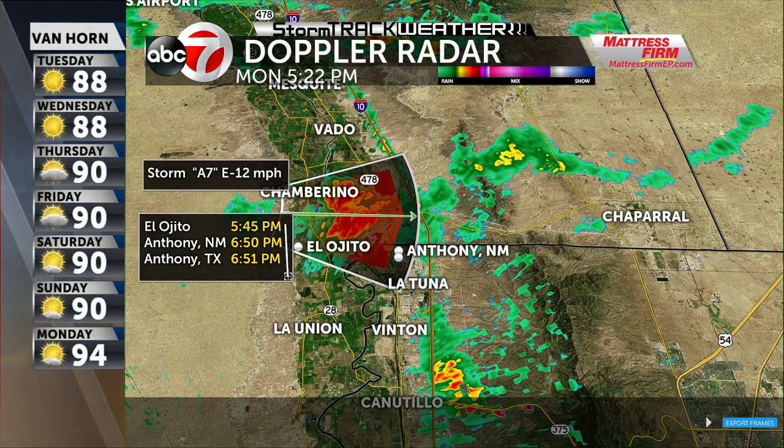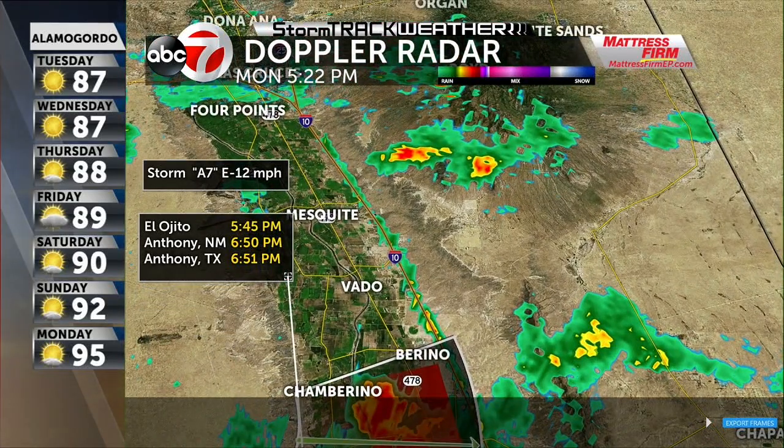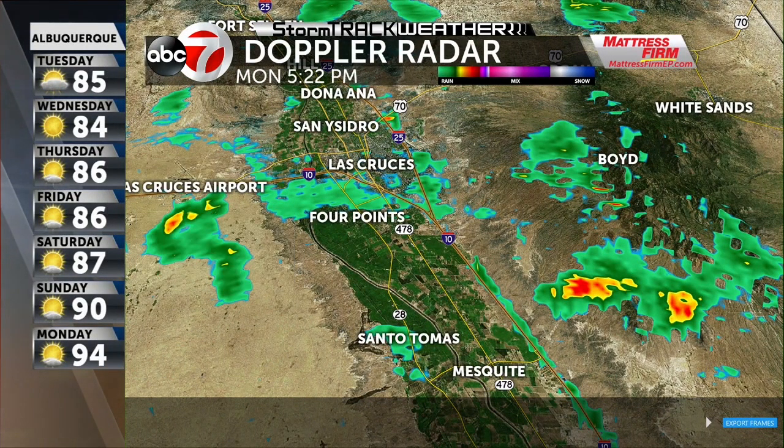We're watching that one pretty closely out there. As we make our way off towards the north, we're going to be tracking this area up around the Las Cruces area, and we're not really seeing much activity in that area.